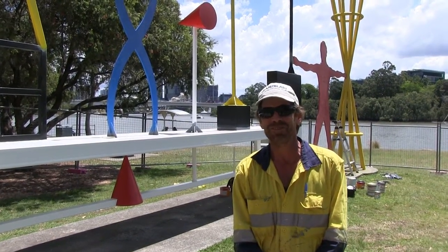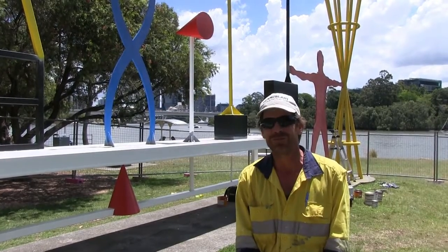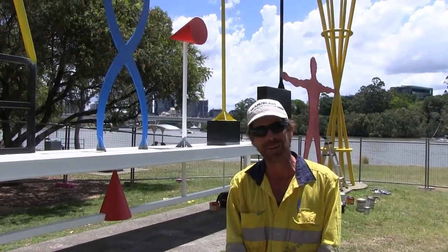Hello, good day, my name is Sean Horsley. I am restoring these old structures from the Expo 88, and a little bit of a funny story — I was paid 30 years ago to clean these. Now I'm being paid to repaint them.